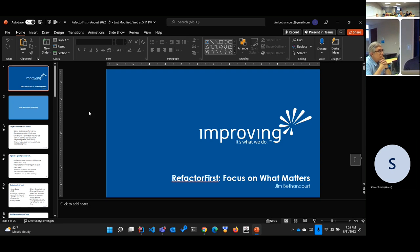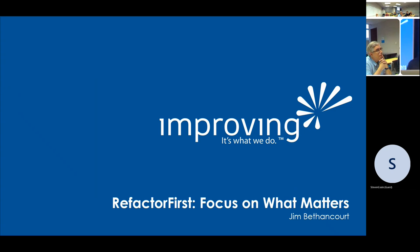I'll go ahead and start presenting. My name is Jim Bethencourt and I made a tool called Refactor First, so you can focus on what really matters — delivering features and value to your customer, rather than toil, which is reworking code over and over again, or dealing with poor velocity. Ultimately, you want to spend quality time with family and friends instead of thinking about how to fix things at work.